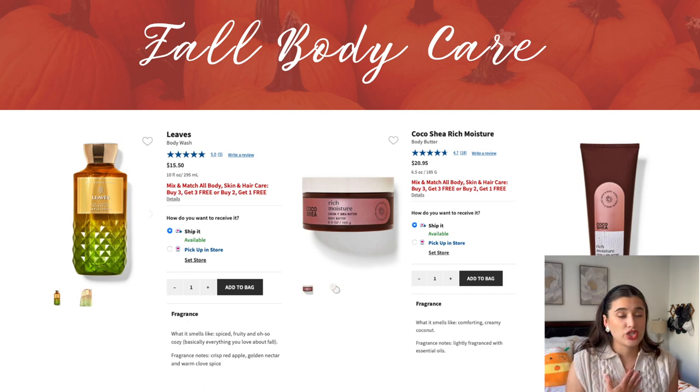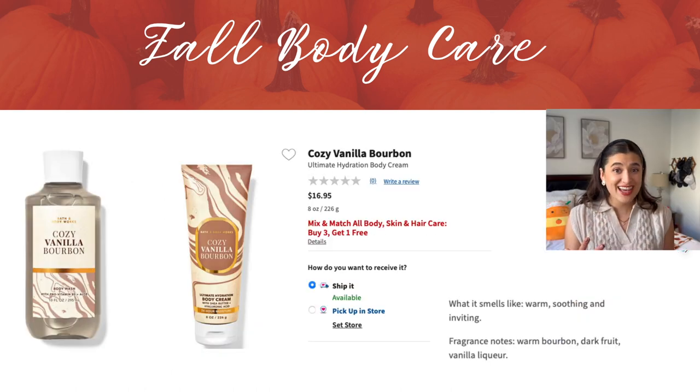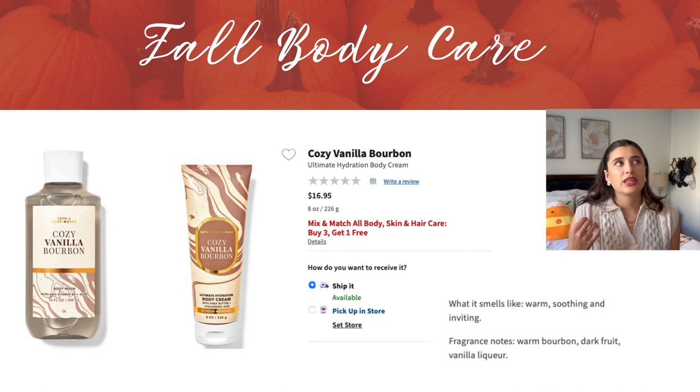The Coco Shea Rich Moisture line I'm really interested in because I've missed out on Coco Shea in the past, but this one sounds really yummy especially when it's dry and cold. I want to pick up the body butter and moisturizing body wash — those formulas would be really nice in winter when my skin is extra dry. And then I have the newest line, Cozy Vanilla Bourbon. I haven't smelled it yet, but the notes are warm bourbon, dark fruit, and vanilla liqueur. I've heard it smells pretty good and it's definitely right down my alley — it's a vanilla scent, which is my favorite, and the packaging is gorgeous.